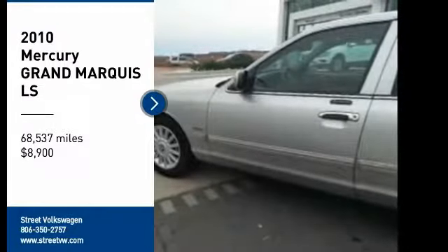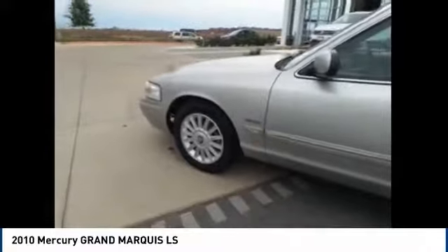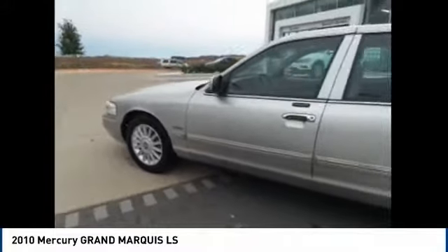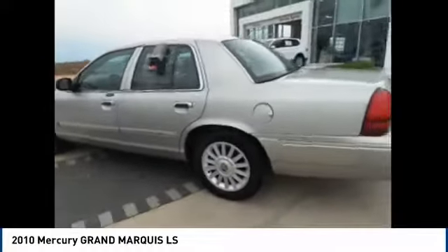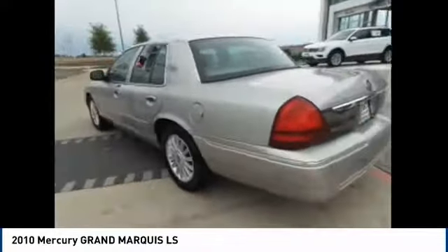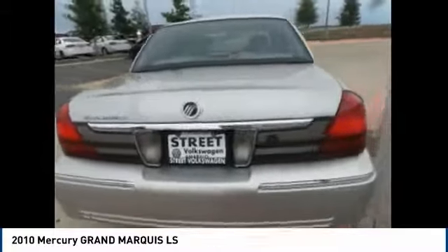Make a great choice today with the 2010 Grand Marquis. The Grand Marquis offers the roomiest interior and the most spacious trunk in its class. The class-exclusive standard V8 engine delivers 224 horsepower and can run on a unique blend of gasoline and ethanol, E85.